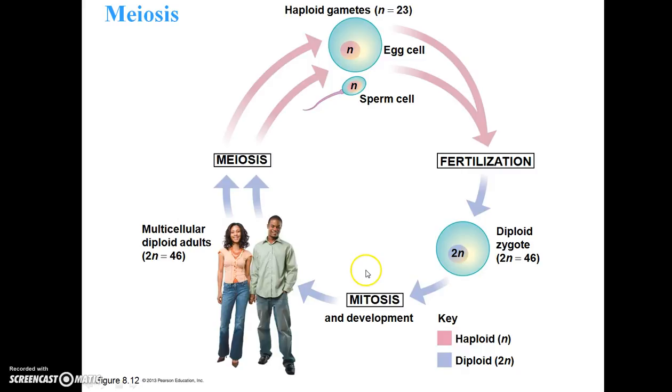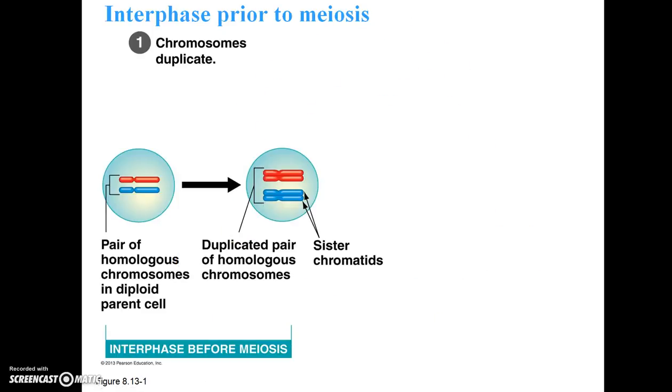Mitosis leads to growth and development, which in turn makes a sexually mature diploid adult. Just as in mitosis, there has to be a point when chromosomes duplicate. Here we have a pair of homologous chromosomes in a diploid parent cell. Duplication occurs such that each chromosome has an exact copy — those copies are known as sister chromatids.